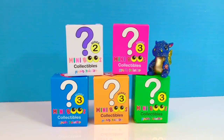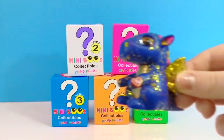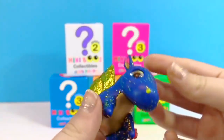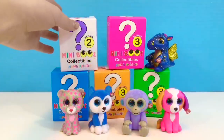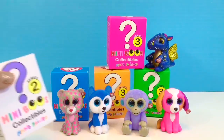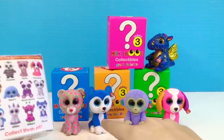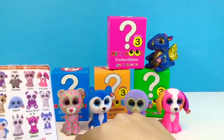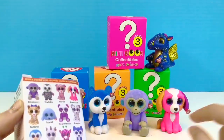Hello and welcome to Tiny Treasures! Today we're going to open some Mini Boos. We've already opened one from series three — this is the rare dragon called Sapphire. We're going to start by opening the box from series two. We already have Skylar, Tasha, Blueberry, and Precious.